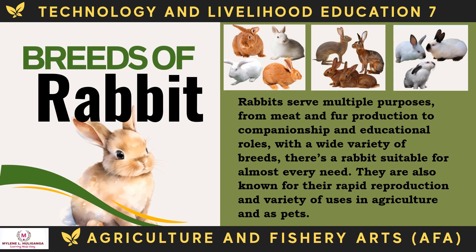Rabbits serve multiple purposes, from meat and fur production to companionship and educational roles. With a wide variety of breeds, there is a rabbit suitable for almost every need. They are also known for their rapid reproduction and variety of uses in agriculture and as pets. The following are the breeds of rabbit.